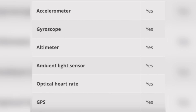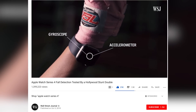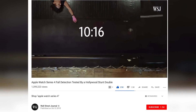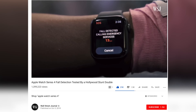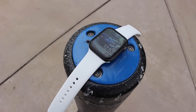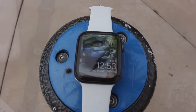Both watches include common sensors such as an accelerometer, gyroscope, and more. However, on the Series 4 these have been enhanced. Exclusively on the Series 4, it's able to detect if you've had a serious fall and will contact emergency dispatchers if you're unconscious and unable to move — thanks to its new enhanced hardware that can quickly detect all of these things.